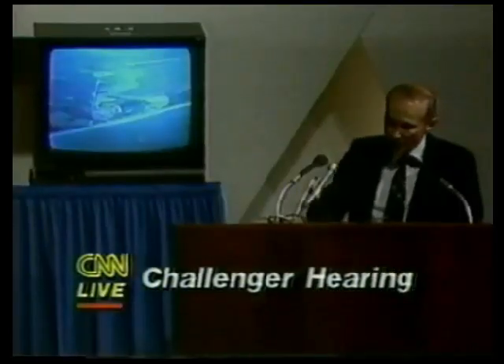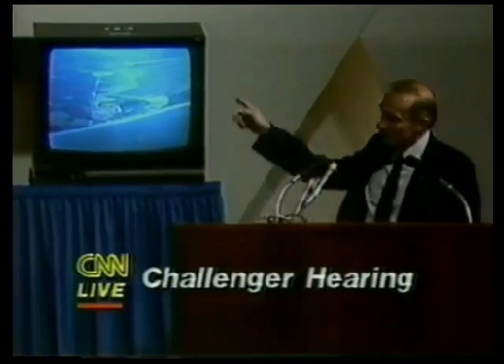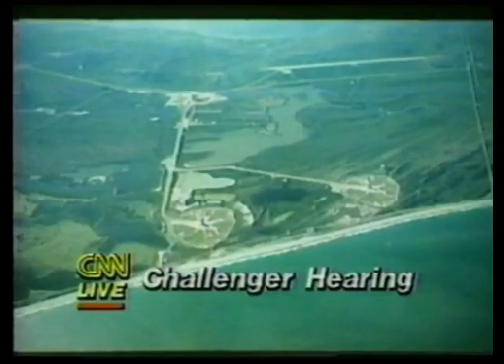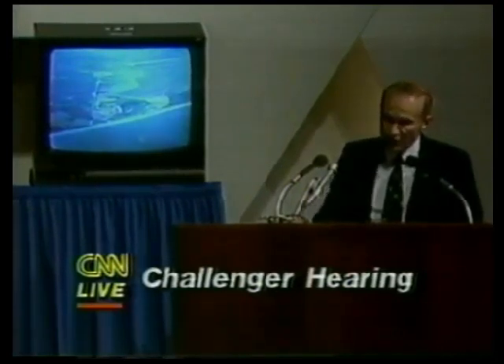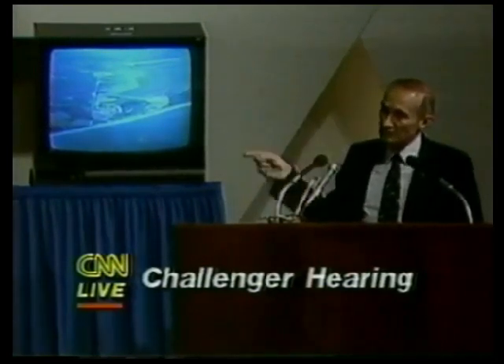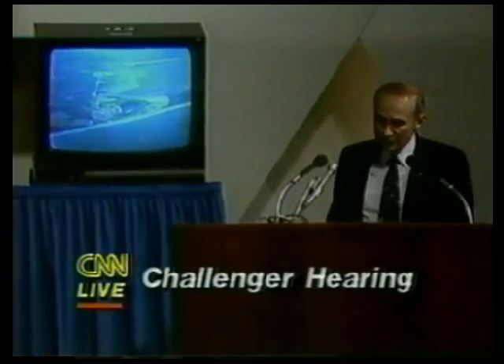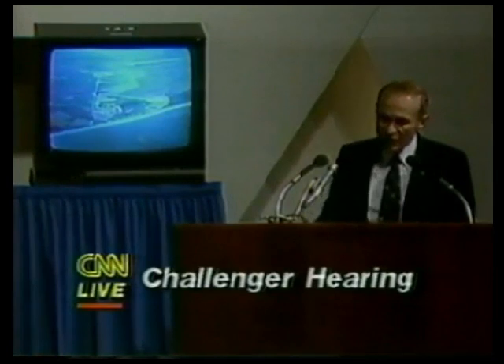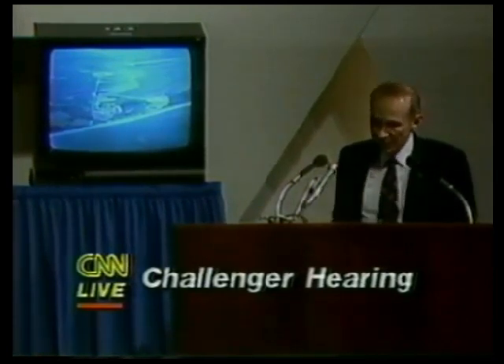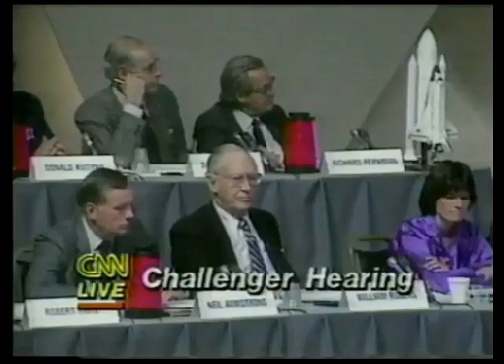Here are our two launch pads. The one to the right is launch complex B — last time we used that was in the Apollo program. The mobile launch platform, which is the launch mount for the vehicle, has been used a number of times, and we had had it to the launch pad previously for some fit and interface verifications before we did the stacking for this mission.